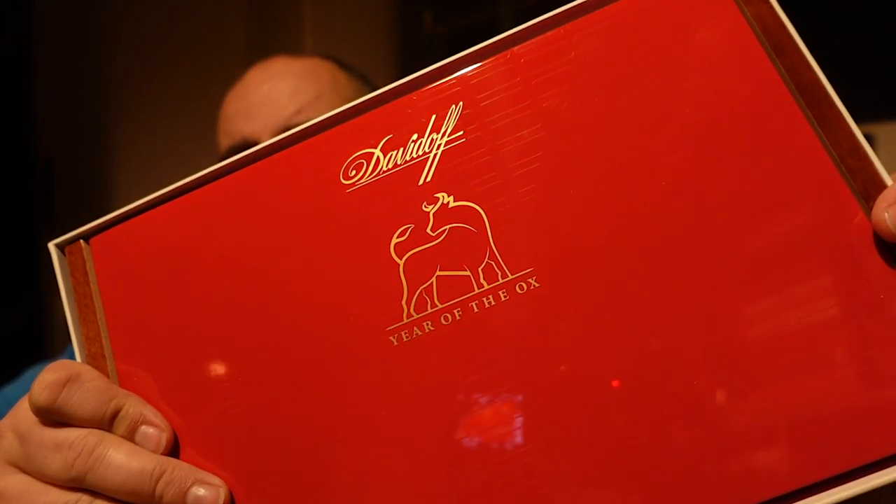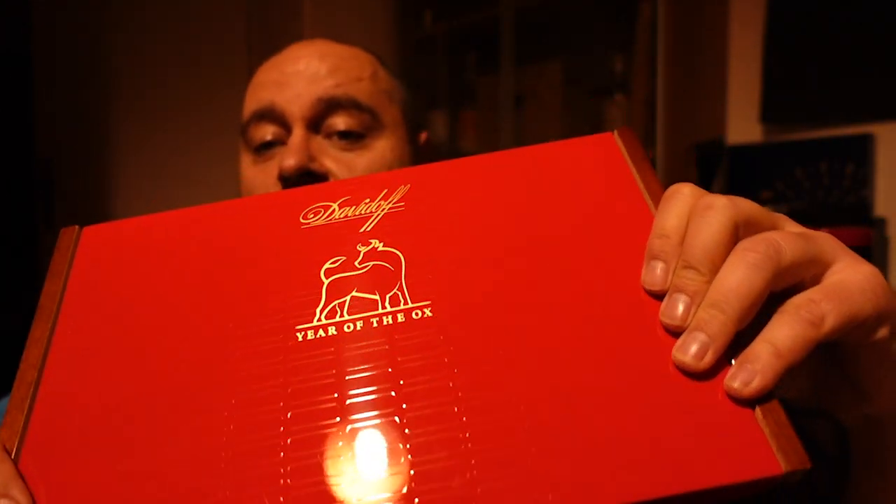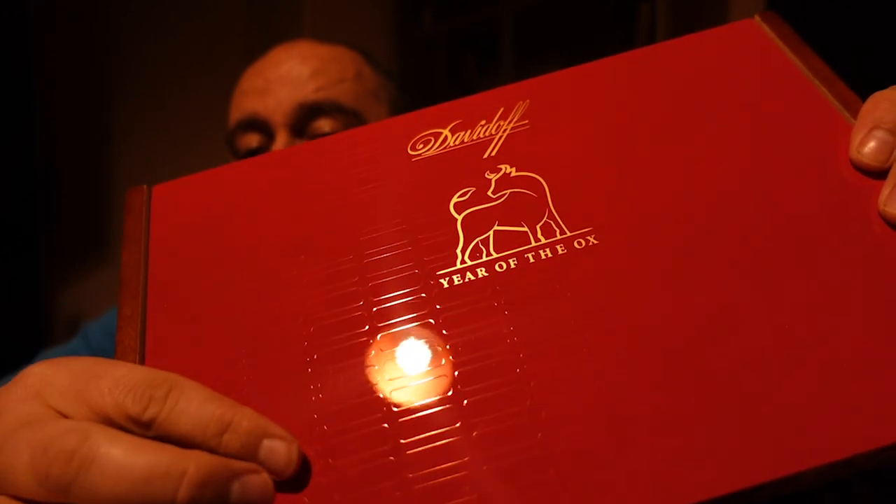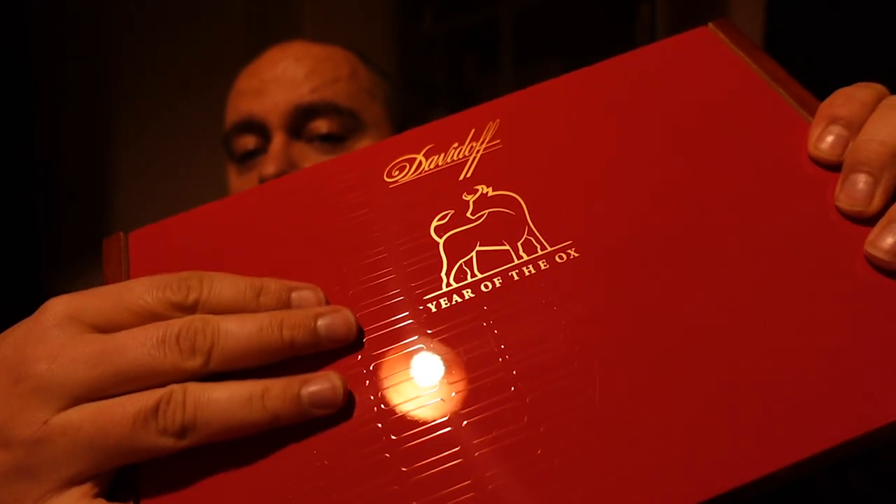Let's open it up and take a look. This box is giving me a hard time - here we go. Year of the Ox! Nice looking box. See here on the surface they have a pattern that's kind of engraved. That's looking nice.